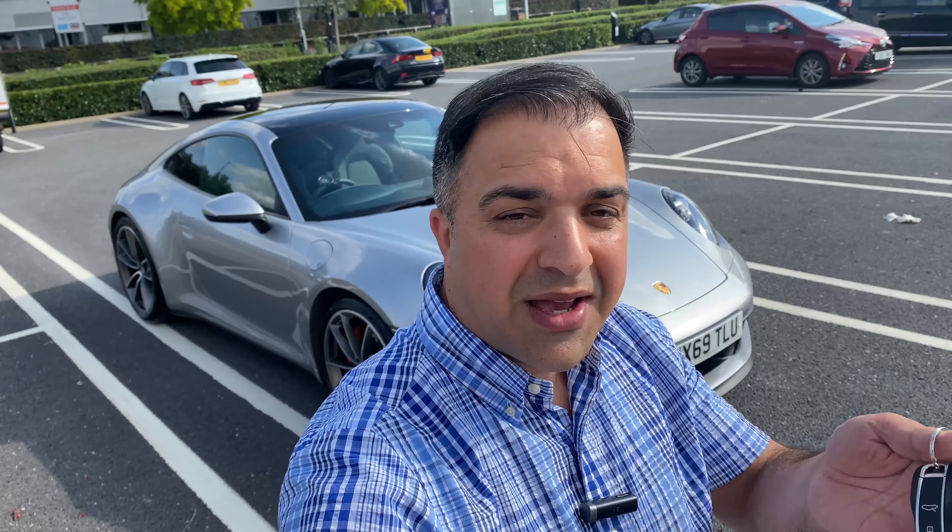Porsche 911 Carrera S 992 — what an amazing car. I have this car for the day. We'll go through some of the specs, go for a drive, and let's enjoy this car. You will see if it is actually worth £93,000. For me, it's worth every penny — the car, the performance, and especially the exhaust noise.